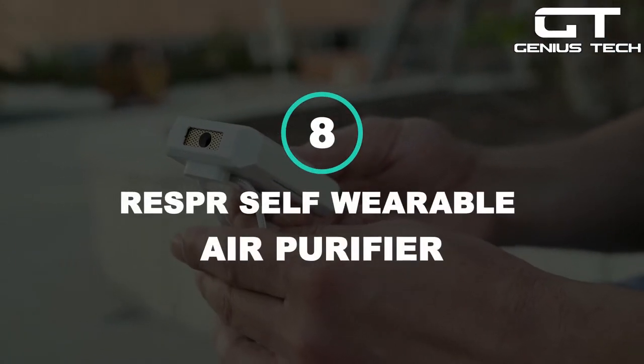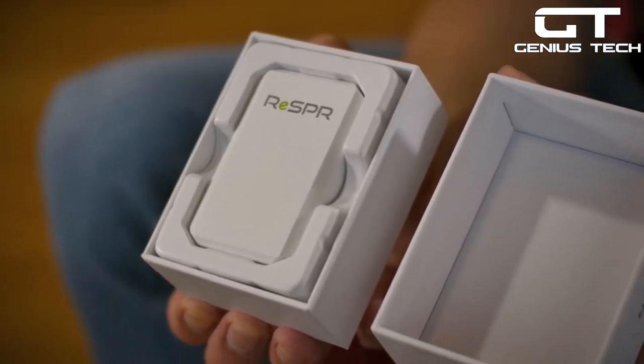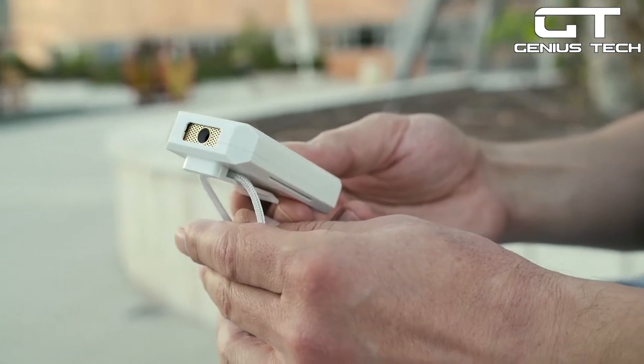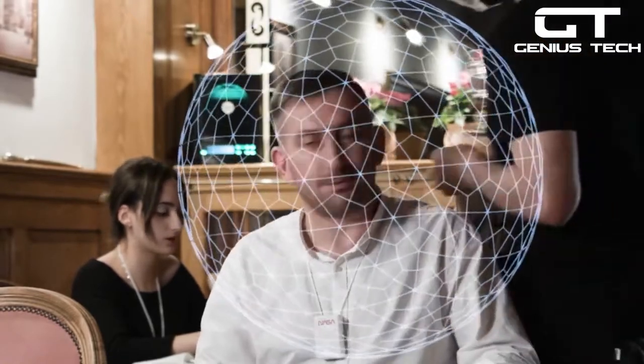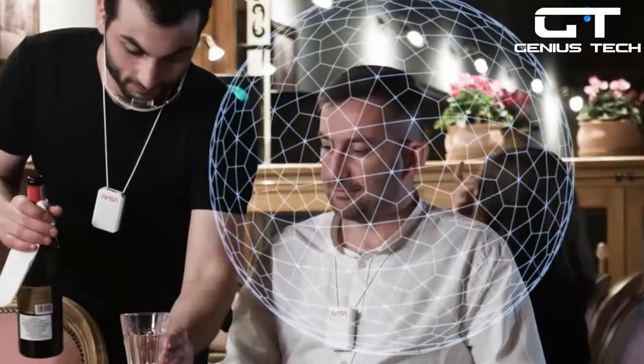8. Resper's Self-Wearable Air Purifier — the Resper's self-wearable air purifier keeps the air you breathe clean. This TSA-approved gadget uses powerful ionization that bonds with small airborne contaminants, viruses, bacteria, pollen, and dust, causing them to fall to the ground before you breathe them in. In doing so, it creates a 3-foot zone of more than 7 million charged ions that sanitize your breathing space.